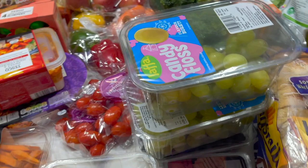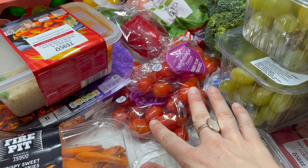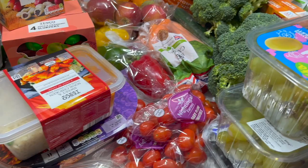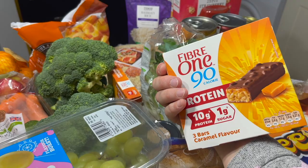We've got some candy floss grapes — two lots of those — and some blueberries, some baby plum tomatoes, and a couple of Chinese ready meals for me and Warren at the weekend. Two massive broccolis, a bag of carrots, and a bag of peppers. We've also got two lots of protein bars for me and Warren.